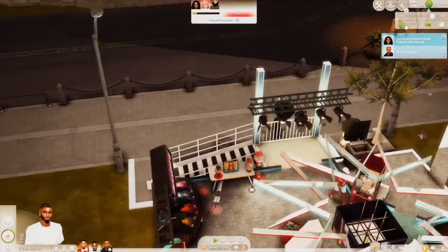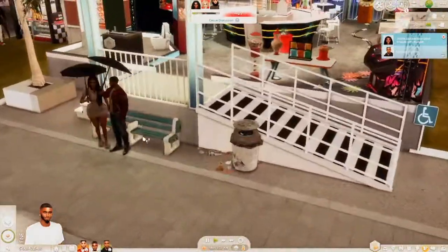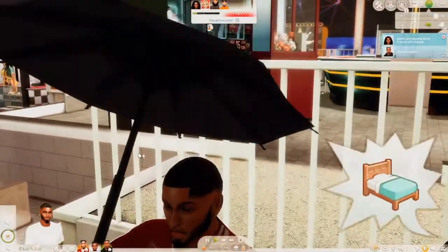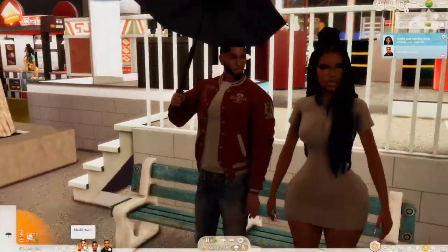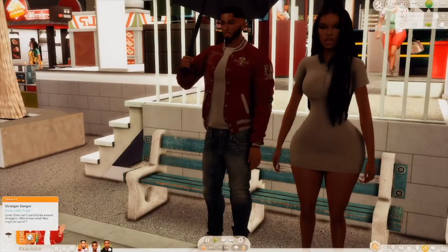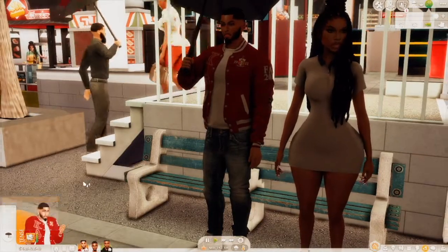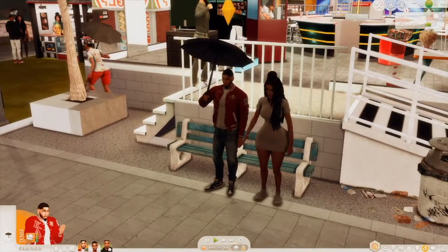It's one in the morning and we only met like a couple girls, so let's just have them go home. Khalil has an attitude — he's a loner Sim who can't stand being around strangers. Let's have Khalil just go home.